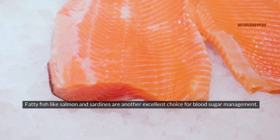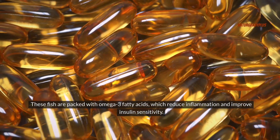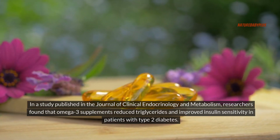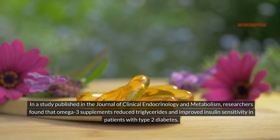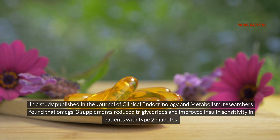Fatty fish like salmon and sardines are another excellent choice for blood sugar management. These fish are packed with omega-3 fatty acids, which reduce inflammation and improve insulin sensitivity. In a study published in the Journal of Clinical Endocrinology and Metabolism, researchers found that omega-3 supplements reduced triglycerides and improved insulin sensitivity in patients with type 2 diabetes.